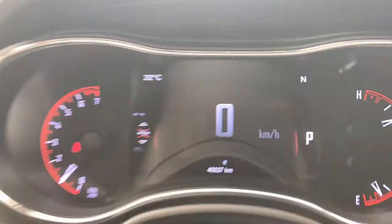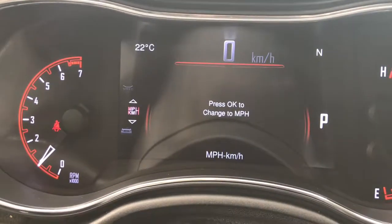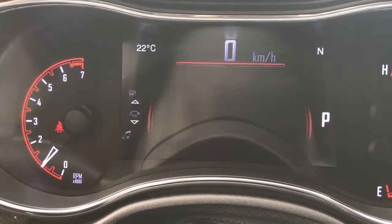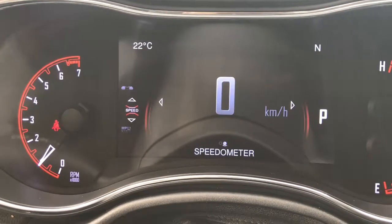We'll flick through a few of the screen options using the buttons on the steering wheel. Right now we have your speedometer, miles per hour, vehicle information, fuel economy, trip A and B, audio, stored messages, screen setup, and then back to the speedometer.